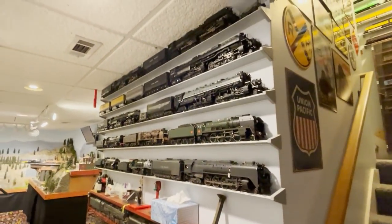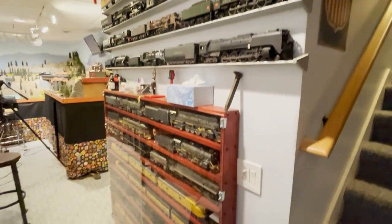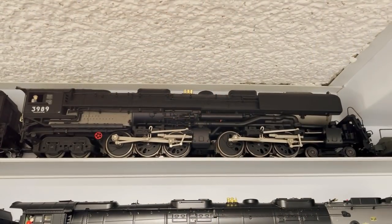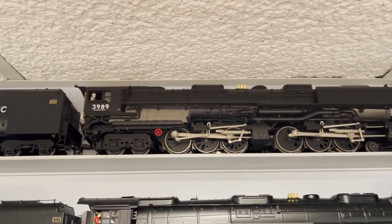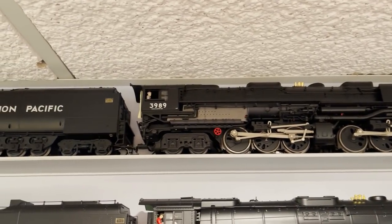Now we're going to make a left-hand turn and check out everything on this wall. Starting up top is another fan favorite — the Lionel Vision Line UP Challenger. A spectacular model. If you haven't watched my review of this model yet, do yourself a favor and go watch it now.